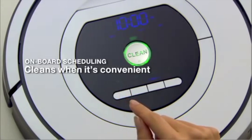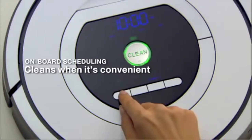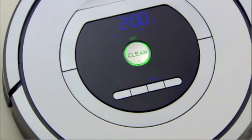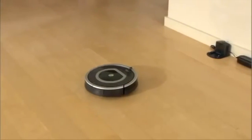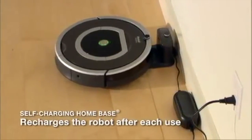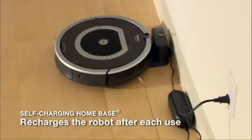Roomba cleans when it's convenient for you. The robot can be scheduled to perform up to seven cleaning sessions per week, even at times when you're not home. Roomba is always charged and ready to clean. The robot automatically goes back to its home base to recharge between cleanings.